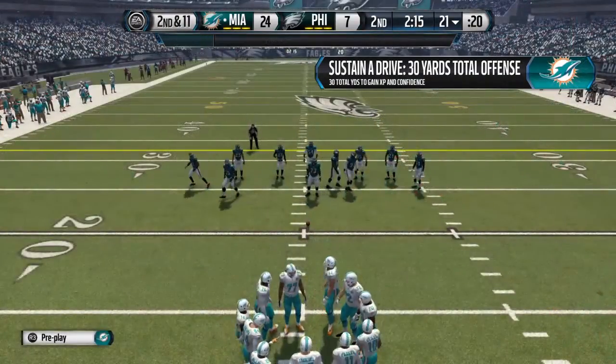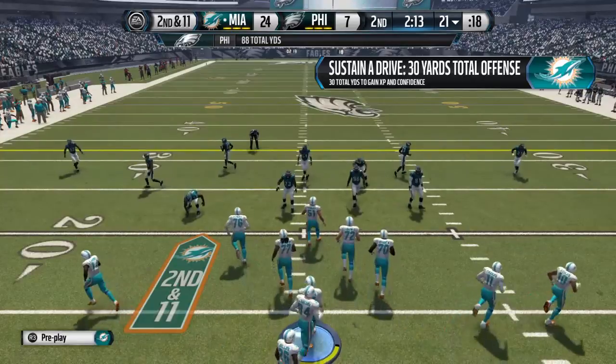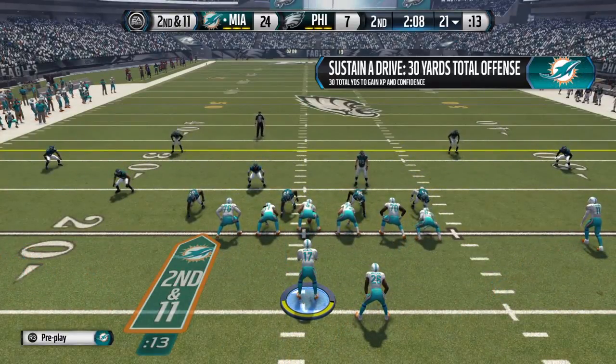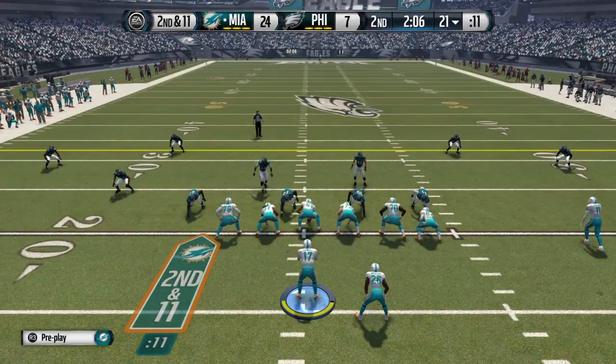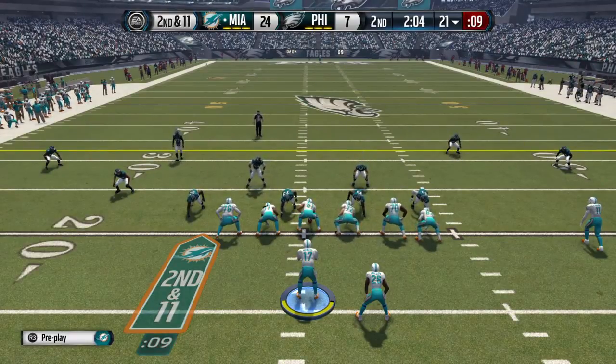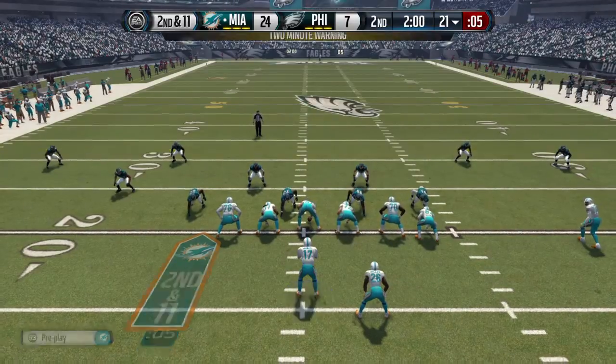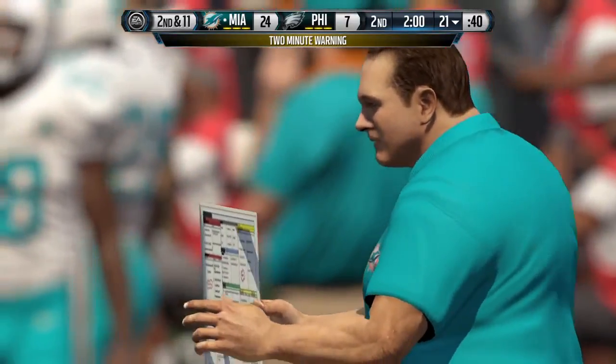The Dolphins running back made a bad decision. You can't be looking to make every play a big play when you're running the football — look for a few yards, take advantage of that. He tries for the big play and gets tackled for a loss. Halftime — two minutes away.